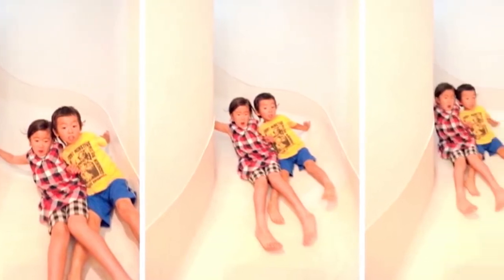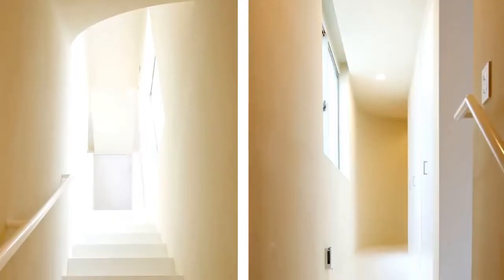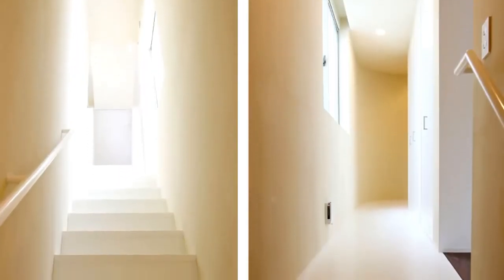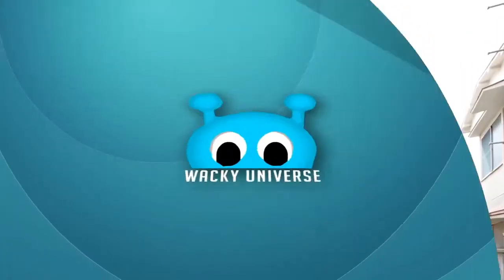As if the slide wasn't enough to keep the fun going, the family room is located on the second floor and the focal point is a ball pit in the middle of the space. The third floor consists of a large, unseparated bedroom that is shared by the whole family.